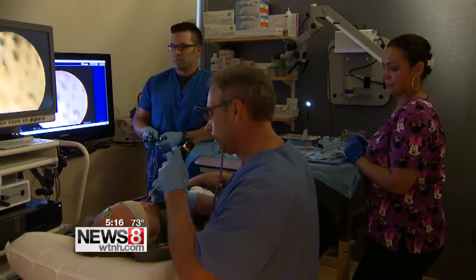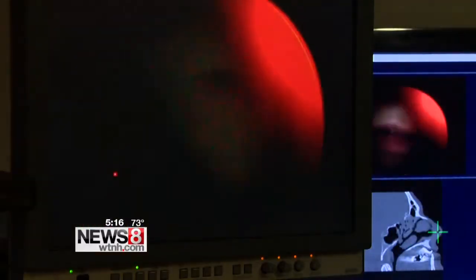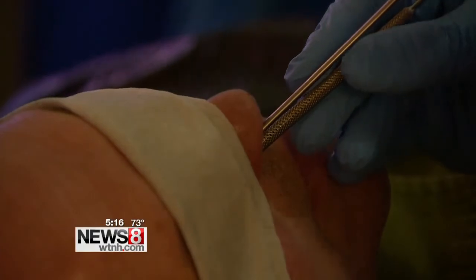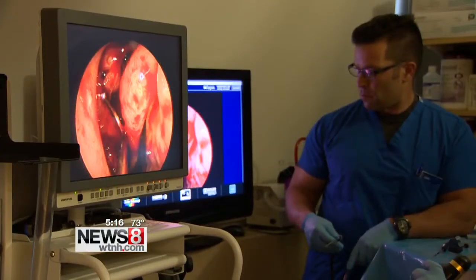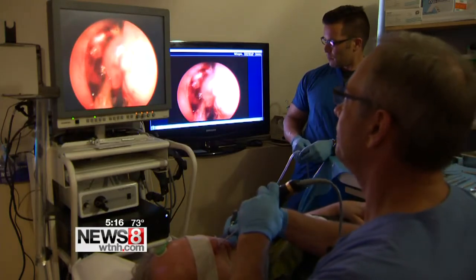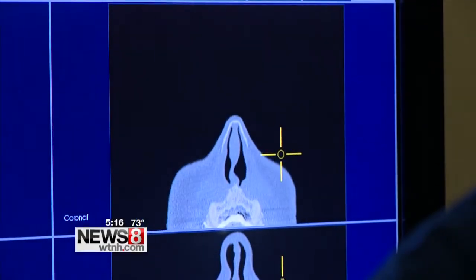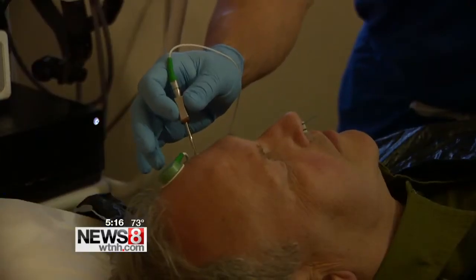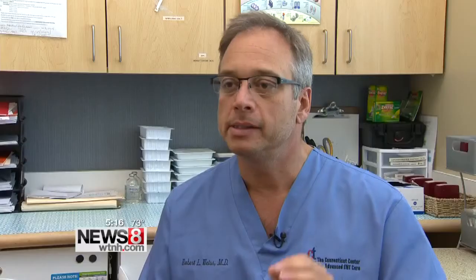To get the job done, Dr. Weiss relies on a navigation technology that is now compact enough to be used in an office setting. The system allows him to operate and see exactly where he is in real time using Eric's CT scan. It's like a little dot on a map — using the CAT scan as a map, with crosshairs showing exactly where they are.